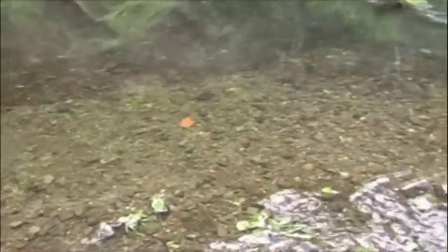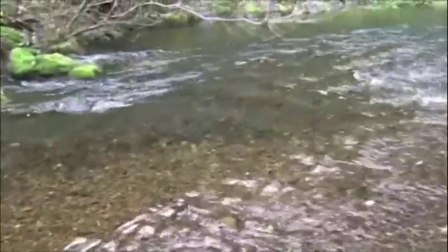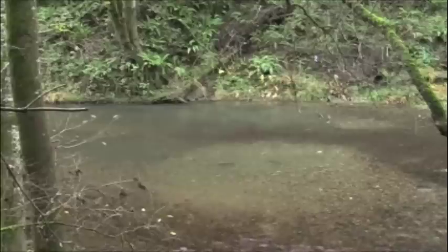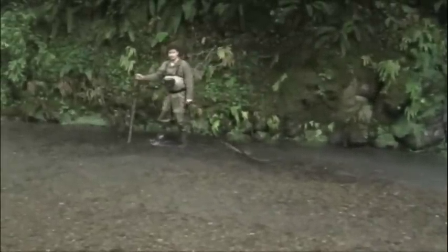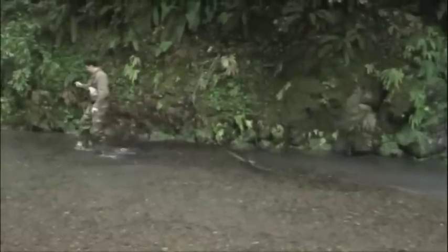Any reds found on a survey reach will be recorded, measured, and flagged. The purpose being to estimate redd area so that the data can be used to differentiate the species that built it. The depression dug by the female is called the pot, and the gravel that accumulates just downstream is called the tail spill. Take care when measuring a redd so as not to disturb any incubating eggs that may lie beneath the gravel.